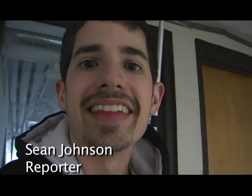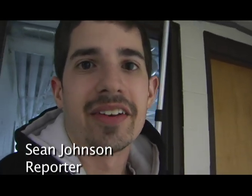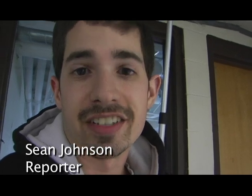Hi, I'm Sean Johnson. I'm going to give you a behind-the-scenes look at the new data center that the Division of Technology Services just constructed.